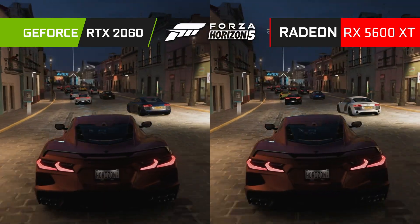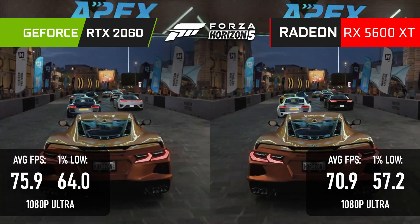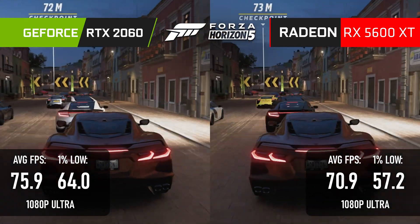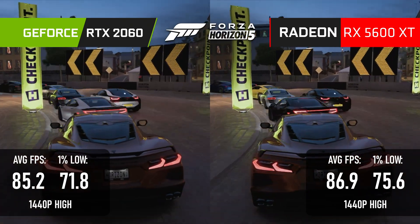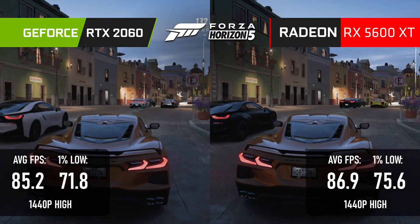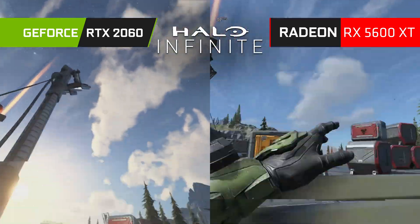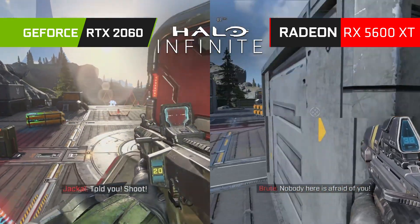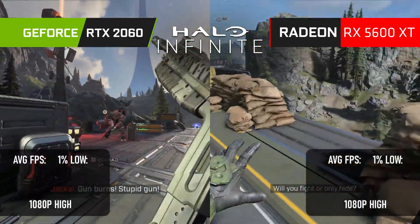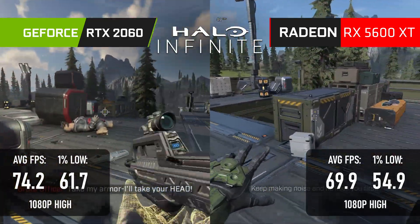That does, however, mark the end of the clear wins for the Radeon. The 2060 beats the 5600 XT by 5fps in Forza Horizon 5 at 1080p Ultra, and at 1440p high it's pretty much a tie, though the AMD card does score a small win in 1% lows. Halo Infinite is picky when it comes to GPU architectures, but both Turing and RDNA 1 perform quite nicely, with the GeForce winning by less than 5 frames at 1080p high.